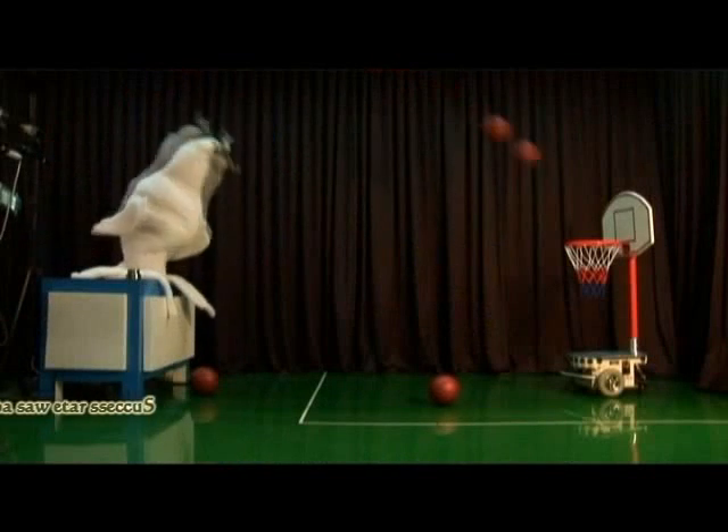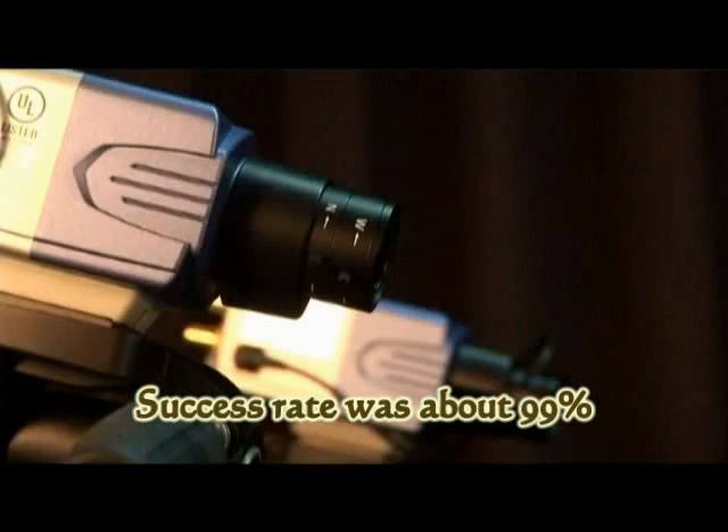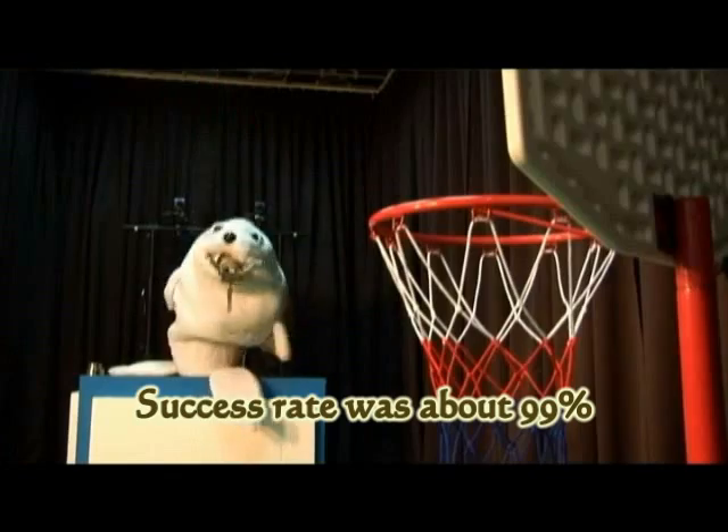The percentage of successful bow-throwing per target moving 3 meters was found to be approximately 99%.